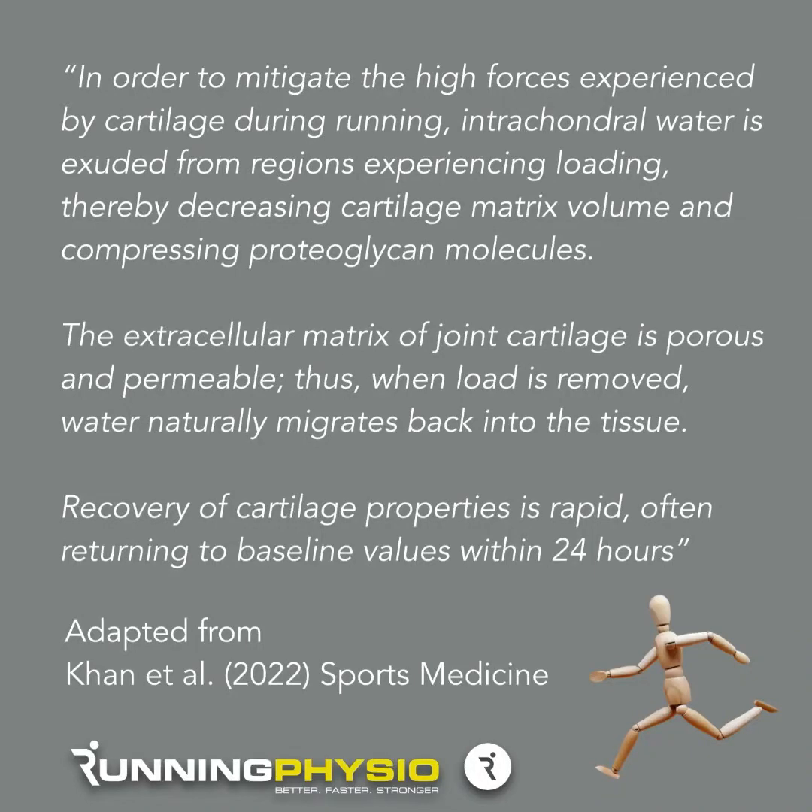What they found in this Carni et al. review is: "During running, in order to mitigate the high forces experienced by cartilage, intrachondral water is exuded from regions experiencing loading, thereby decreasing cartilage matrix volume and compressing proteoglycan molecules." So that's the acute response — the water from the cartilage is pushed out by the impact of running, and that's what you see in the MRI studies.